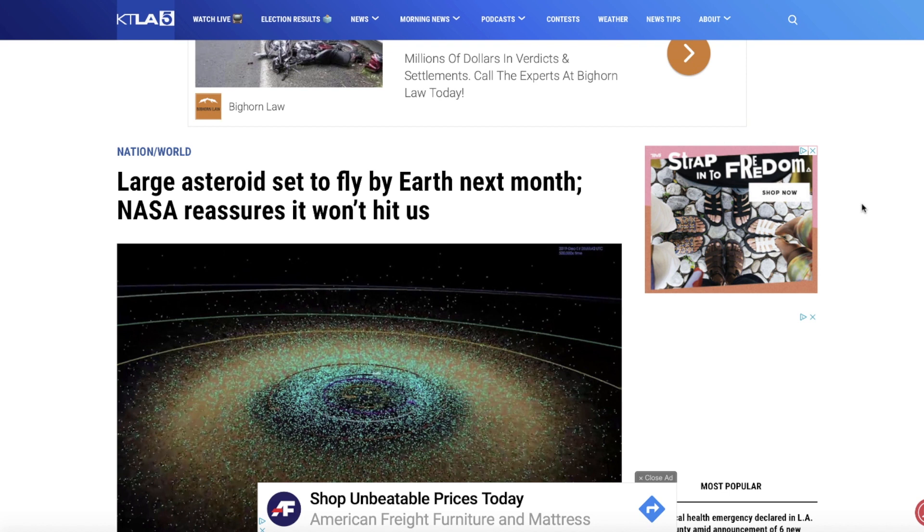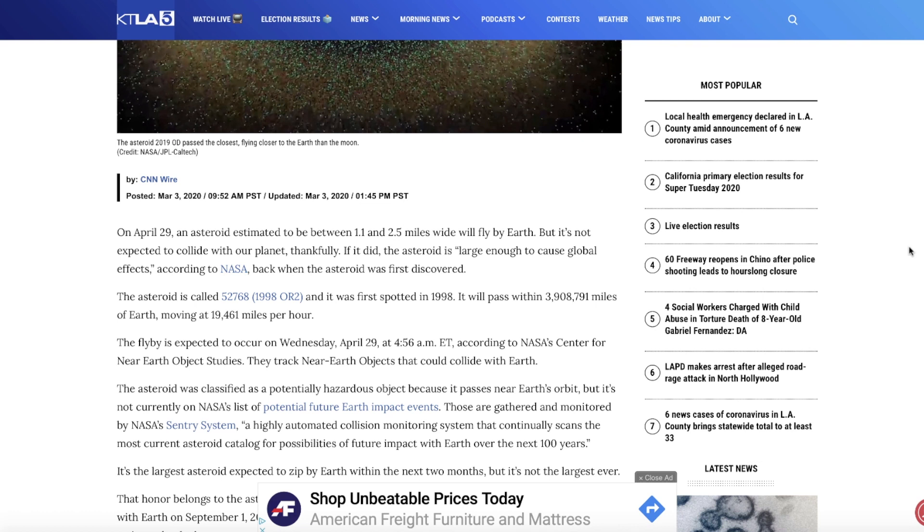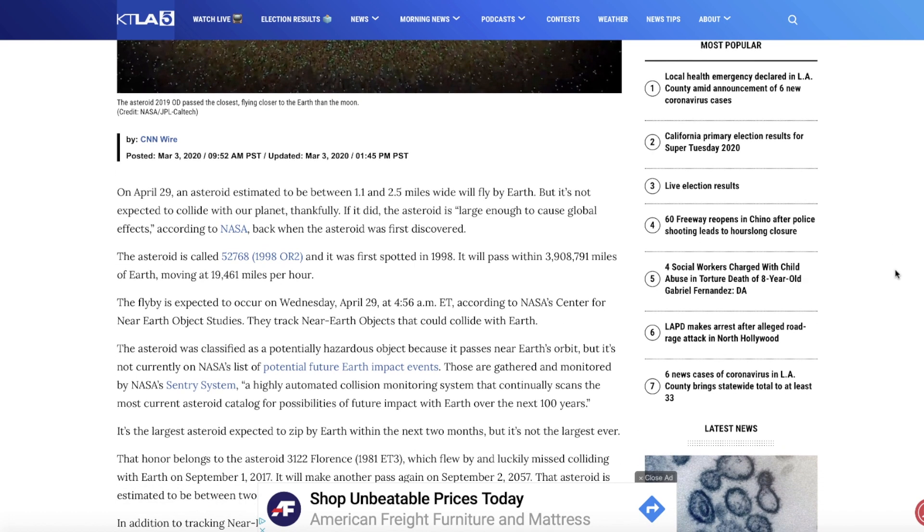We're here at KTLA.com — 'Large asteroid set to fly by Earth next month, NASA reassures it won't hit us.' On April 29th, an asteroid estimated to be between 1.1 and 2.5 miles wide will fly by the Earth, but it's not expected to collide with our planet. Thankfully, if it did, the asteroid is large enough to cause global effects according to NASA. The asteroid was first discovered back in 1998 and is called 1998 OR2, named after the year of its discovery.